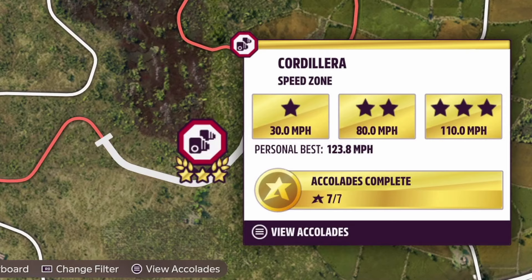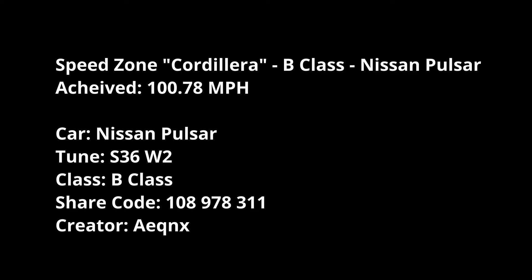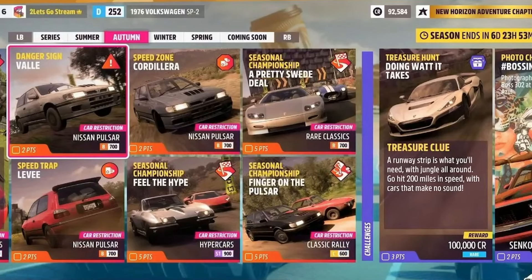Corderella Speed Zone - it's North Road One again with the Nissan Pulsar, so Equinox's tune again. I managed to get 100.78 mph on that one. I think that's fairly reasonable.